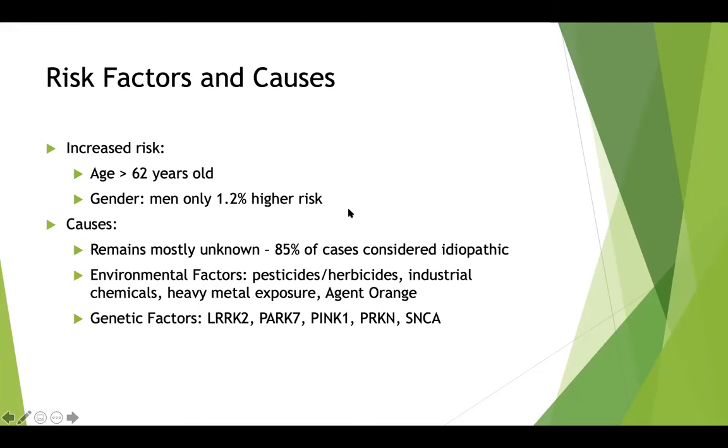Some risk factors and causes for Parkinson's disease: there is an increased risk over the age of 62, and a slightly higher risk for men at 1.2%. The causes mostly remain unknown — 85% of cases are considered idiopathic, meaning we're not really sure why they happen. Research has found links to both environmental factors such as pesticides, herbicides, industrial chemicals, heavy metal exposure, and exposure to Agent Orange, as well as some genetic factors.